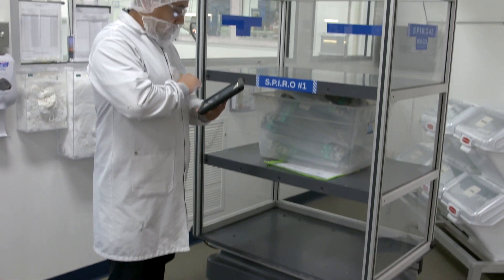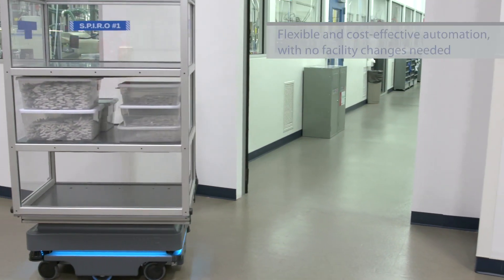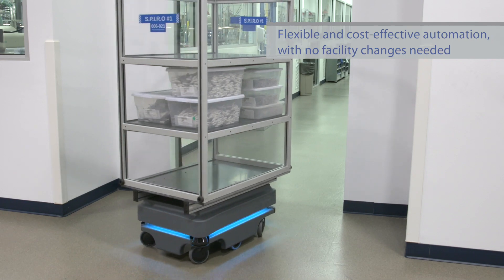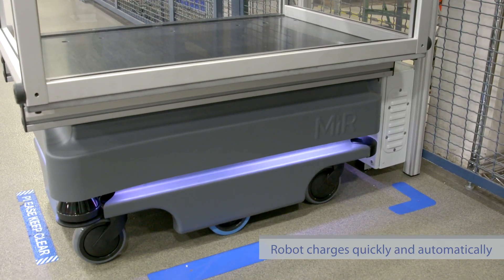When I looked at other robots that aren't clean room compliant, that was a concern, because a lot of them require hard automation — you have to put lines down on the floor. When I saw the MIR robot, it was so user-friendly and easy to deploy that it was really a no-brainer for the facility.